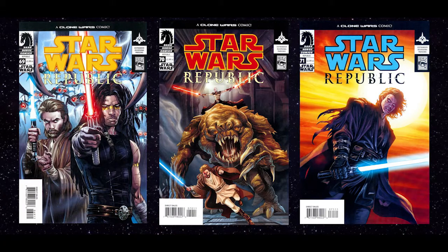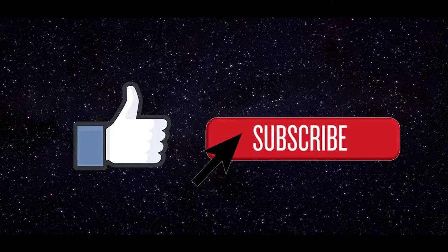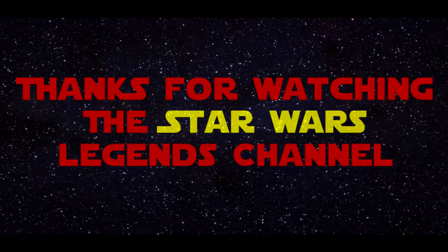For the full story of today's legend, read Star Wars Dreadnaughts of Rendellai from Dark Horse. If you want more Legends content, click the thumbs up or subscribe buttons, or just leave a comment down below. Thanks for watching, and I'll see you all for the next legend.